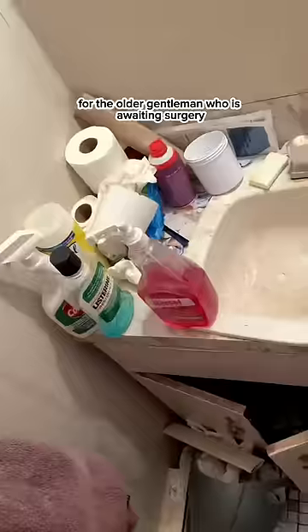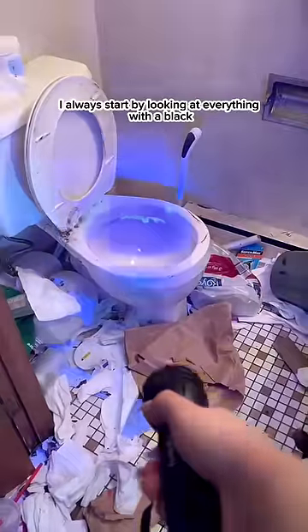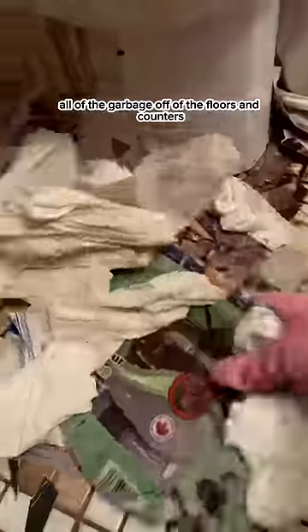Today is bathroom day for a free cleaning for an older gentleman who is awaiting surgery. I always start by looking at everything with a blacklight to see exactly what I'm dealing with. Then I start by picking up all of the garbage off of the floors and counters.